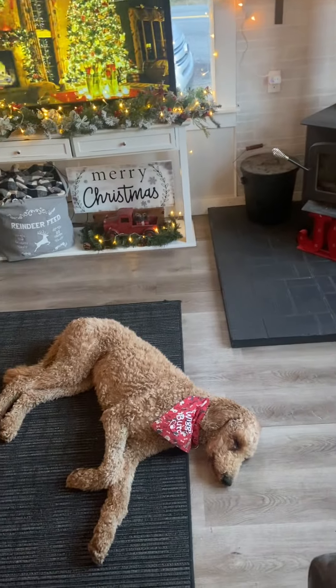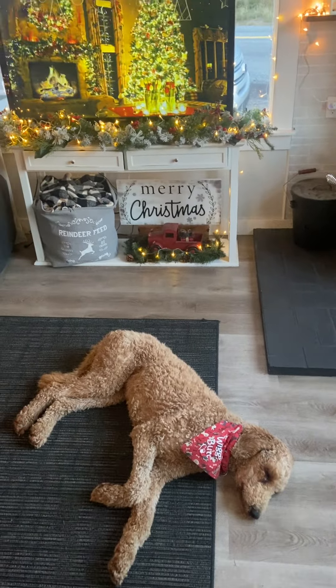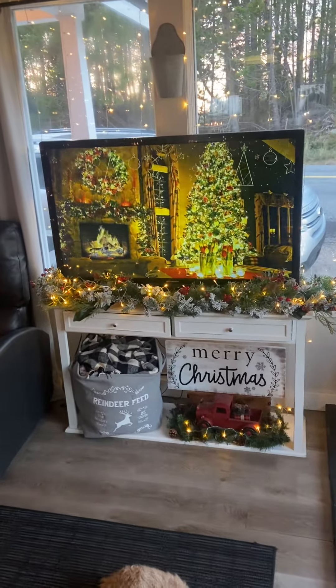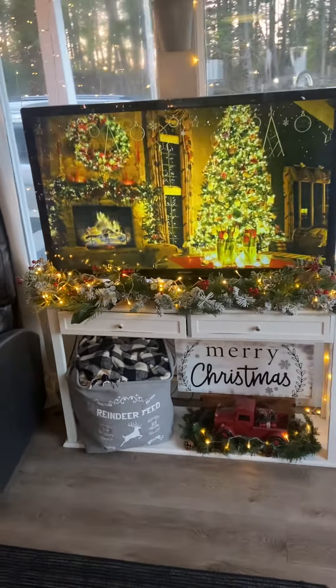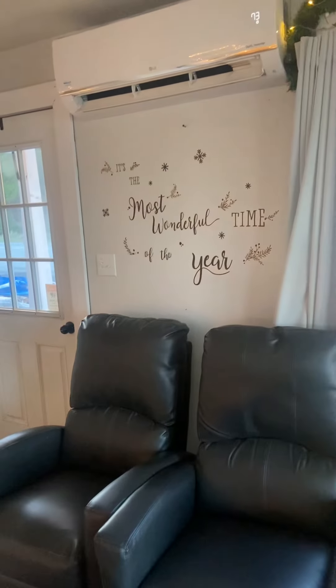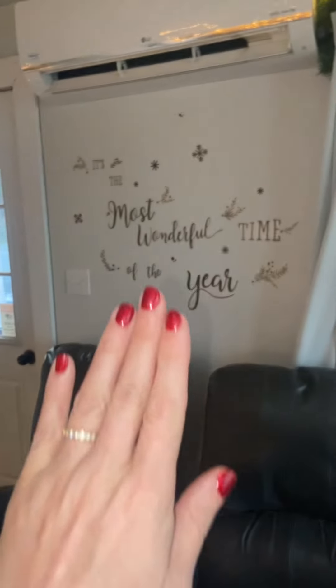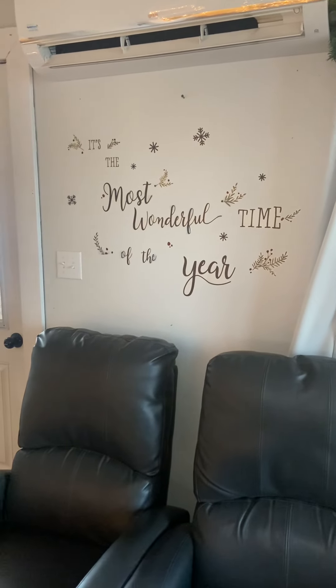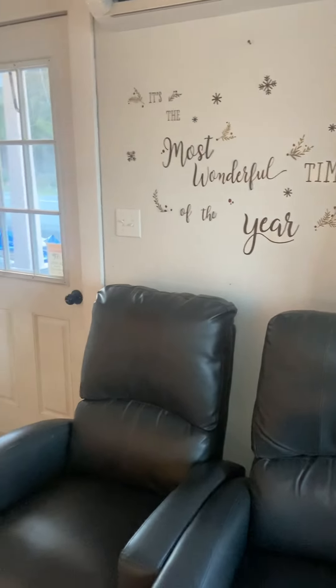Mr. Rusty is having a little bit of a nap right now. There's my mantle for the TV and a bunch of cozy blankets under here. More of the Walmart wall sticker things — these are only like three bucks and they stay up all year. It's just a nice way that you don't have to put any nails in the wall.